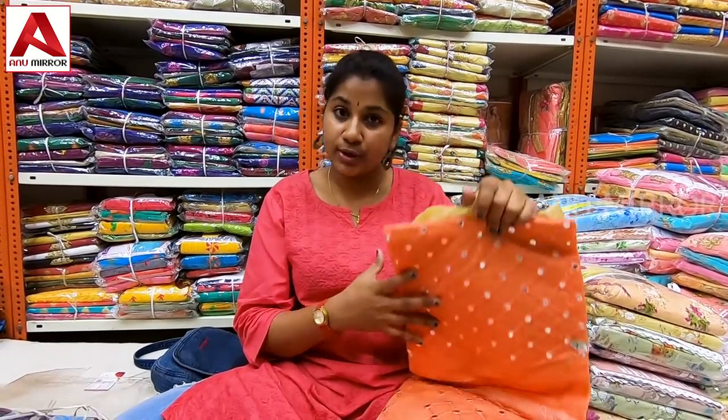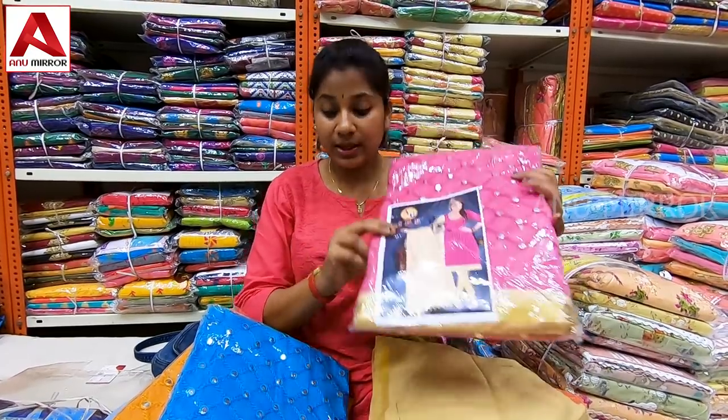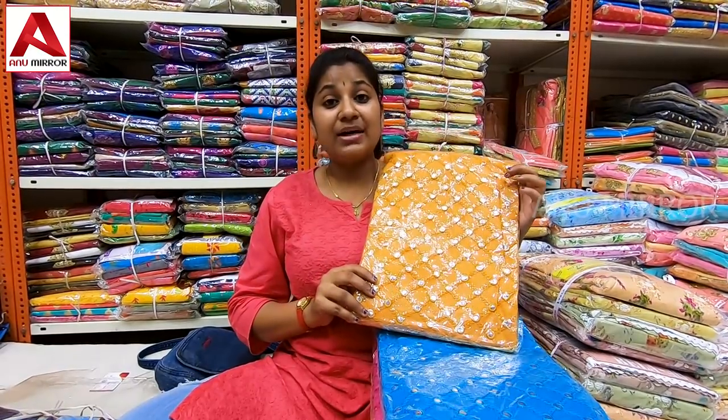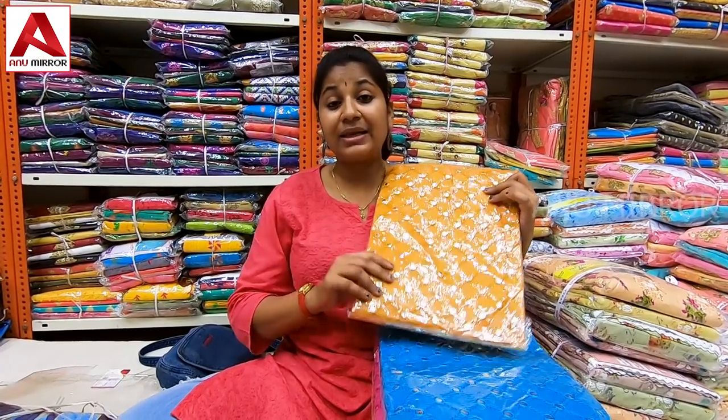This is the sample collection. Available in pink shade, blue dark shade, and mustard and yellow combination. This design is in the ₹215 range.